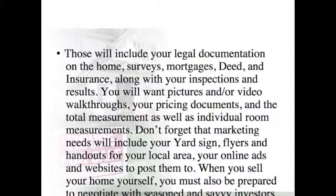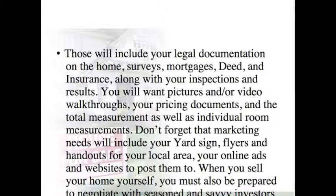Those will include your legal documentation on home, survey, mortgages, your deed, and insurance, along with your inspections and results. You will want pictures and/or video walkthroughs, your pricing documents, and total measurements as well as individual room measurements. Don't forget that marketing needs will include your yard sign, flyers and handouts for your local area, your online ads, and websites to post them to. When you sell your home yourself, you must also be prepared to negotiate with seasoned and savvy investors. Using the For Sale by Owner website can make it a lot easier — they even supply handy templates on how to list your home for sale by owner.